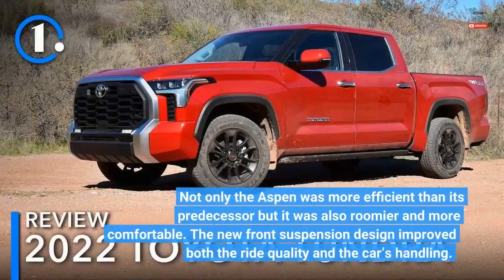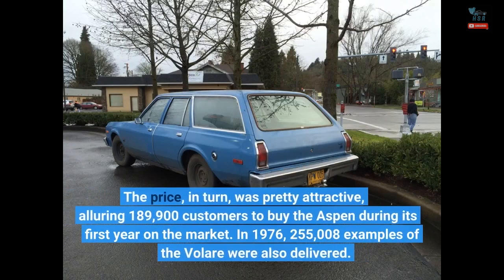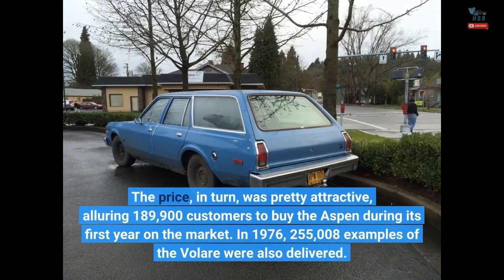Not only was the Aspen more efficient than its predecessor, but it was also roomier and more comfortable. The new front suspension design improved both the ride quality and the car's handling. The price, in turn, was pretty attractive, alluring 189,900 customers to buy the Aspen during its first year on the market. In 1976, 255,008 examples of the Volaré were also delivered.